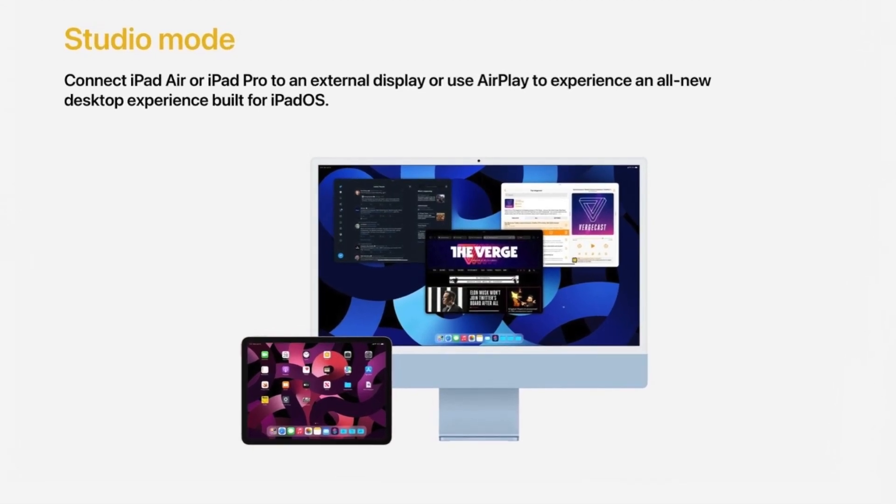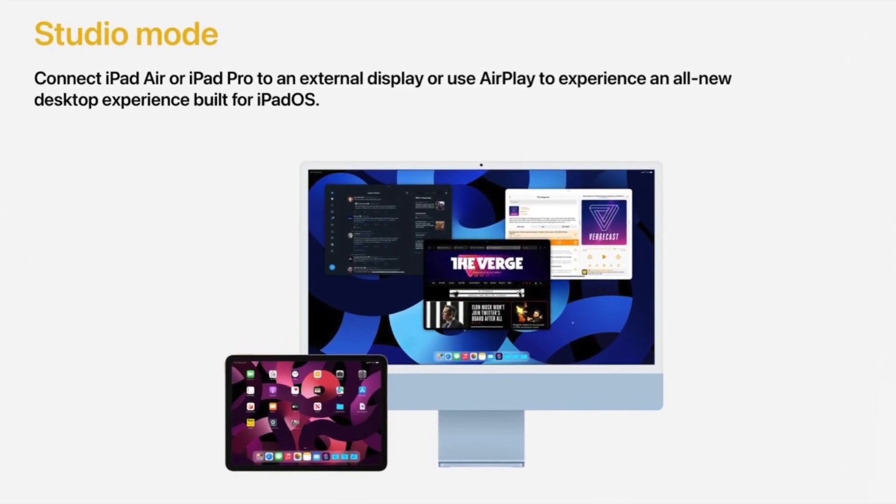There's been murmurs we could see a Dex mode feature come to iPadOS, and while we do have a clue regarding that now, that could be suggesting that yes, it's actually going to happen. So let's delve into it.